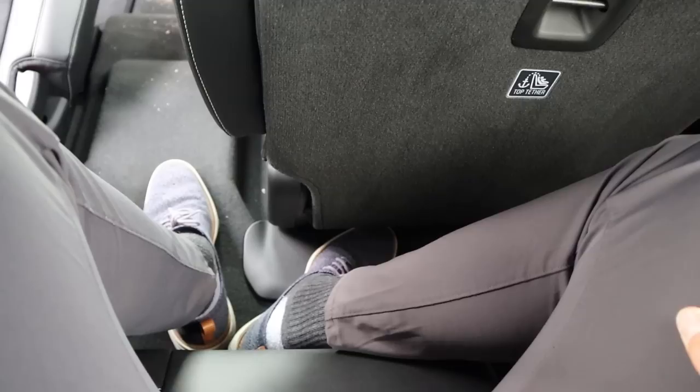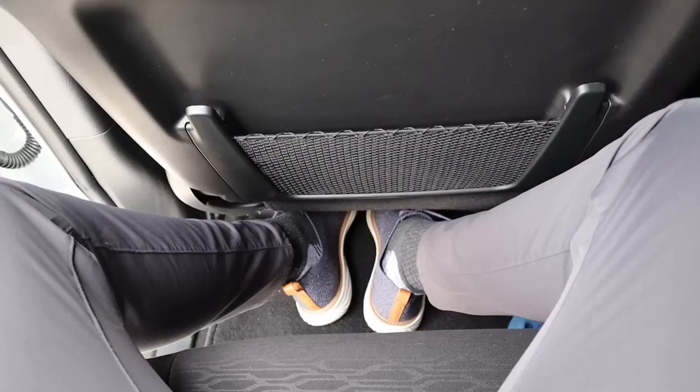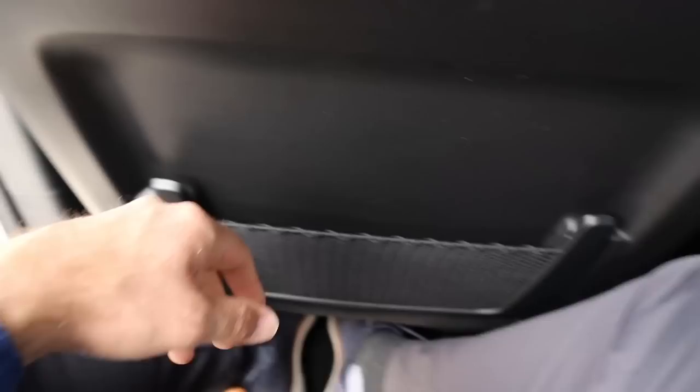Headroom in the second row is solid. Now in the third row of the Grand Cherokee L, legroom is pretty typical for this segment of crossover — even on the larger side, I'd say. There's a vent back here, some more USB action, and headroom is good. The seats back here are the same as the second-row seats, so they look just as nice.